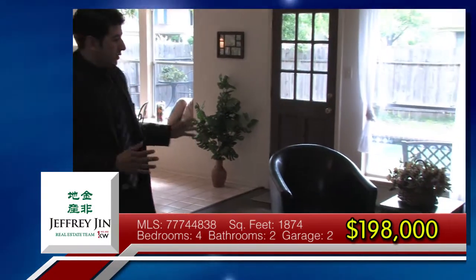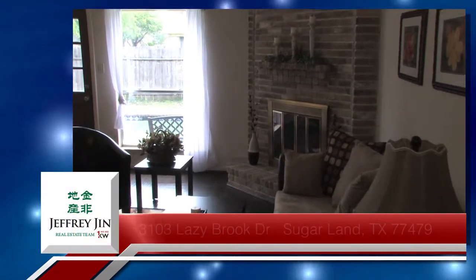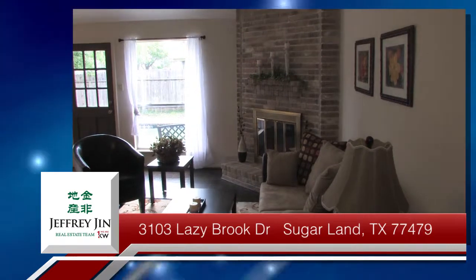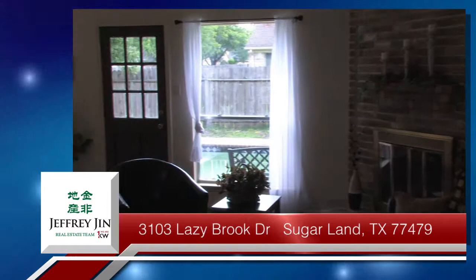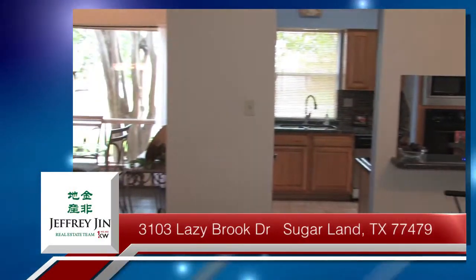Over here you can see there's actually another living area with a fireplace. It's also close to the kitchen, and there's a bar stool table right here near the kitchen.